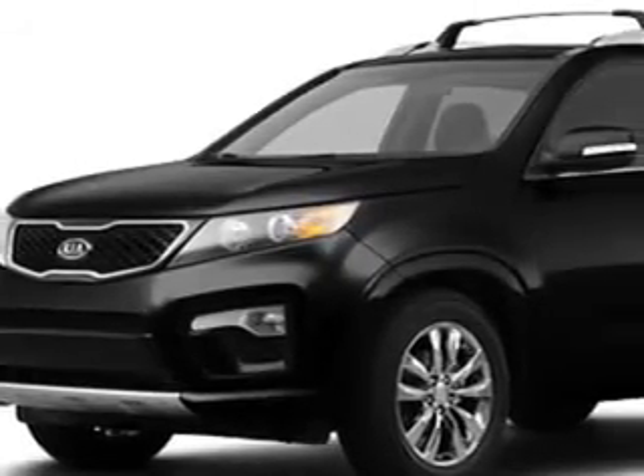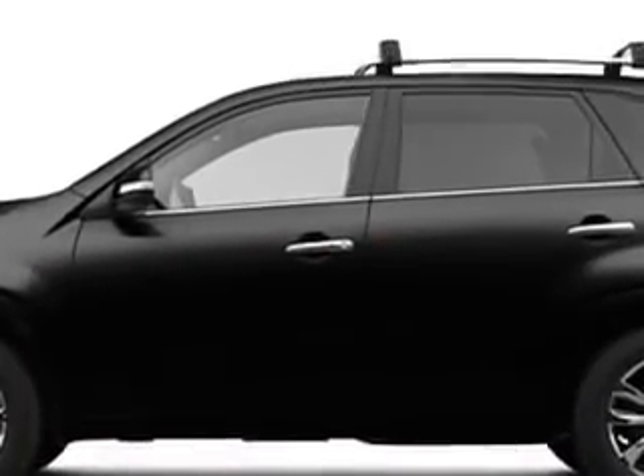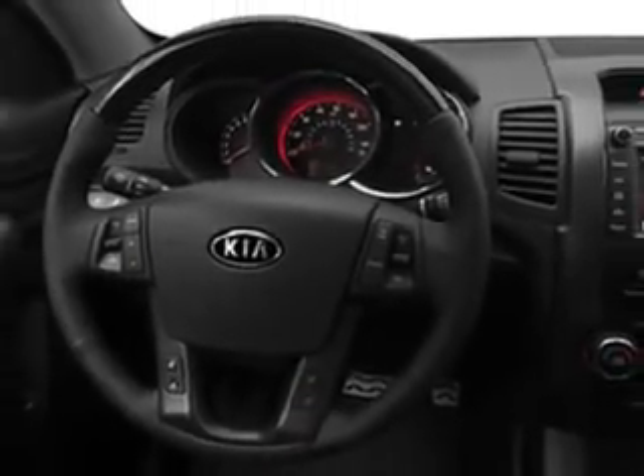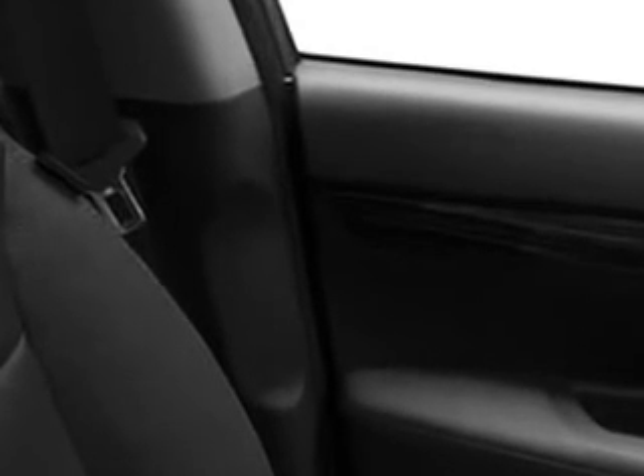At Parsons Kia, we know you are not just looking out for you. You need a vehicle for your entire family. Check out this ebony black 2012 Kia Sorento SX, equipped with a six-cylinder engine and an automatic transmission. Enjoy this family SUV with features like navigation system, MP3 player, sunroof, leather upholstery, infinity stereo system,